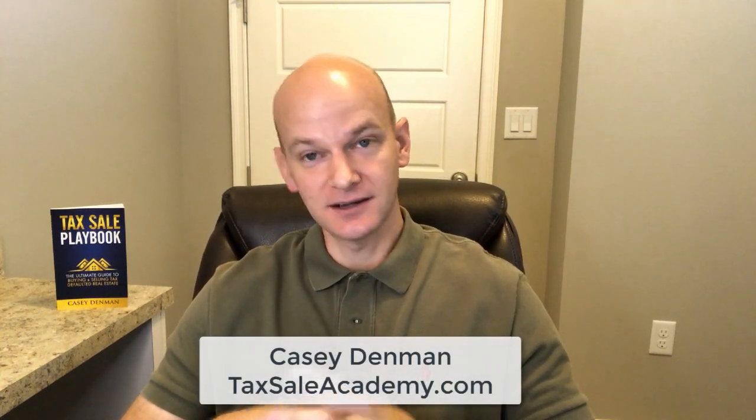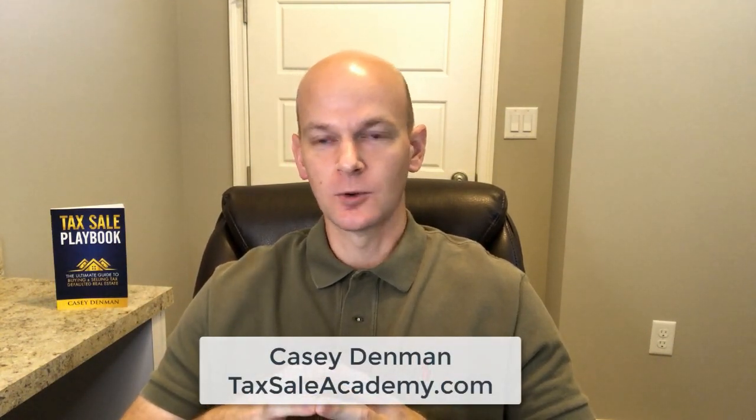Hey there, Casey from taxsellacademy.com. Thank you so much for joining me on our weekly tax sell question segment. Before we get to this week's question, I want to remind you that if you are interested in learning more about tax defaulted real estate, go ahead and hit that red subscribe button so you don't miss out on future tax sell training videos that we post.